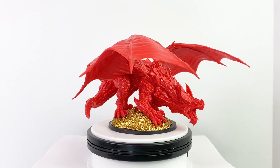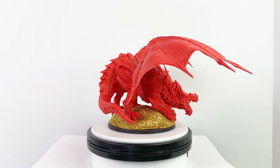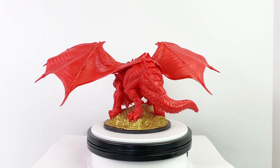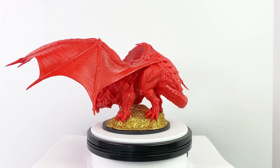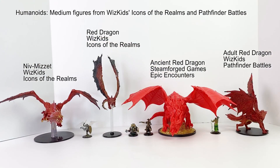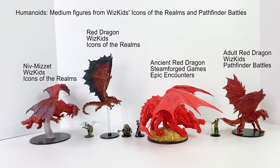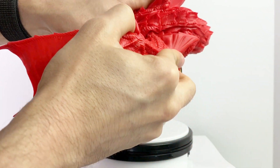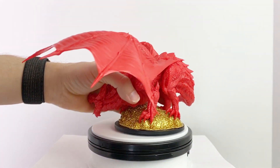The dragon isn't removable from the gold pile or the base. According to the Steamforged Games website, the dragon is 4.5 inches or 11.6 cm tall and has a wingspan of 11.8 inches or 30 cm. He's on a gargantuan-sized base, which is 4 inches by 4 inches. That would be the correct size for an ancient red dragon according to 5e rules. The dragon arrives in three pieces, and the wings attach quite easily and stay in place once attached.